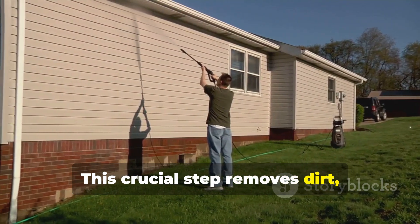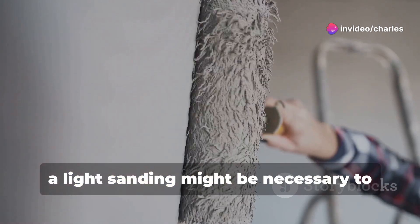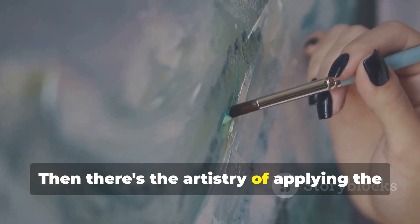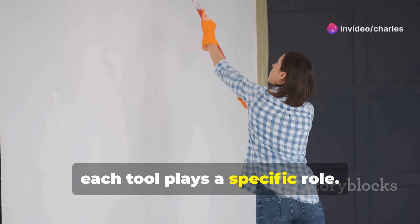Exterior painting often begins with pressure washing. This crucial step removes dirt, grime, and mildew, ensuring the paint adheres properly. For interior walls, a light sanding might be necessary to create a smooth, even base. Then there's the artistry of applying the paint itself.